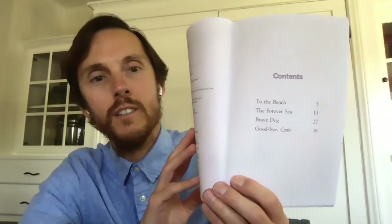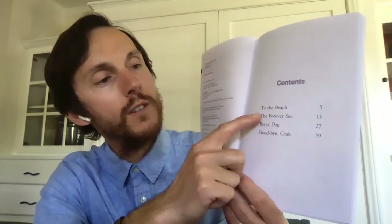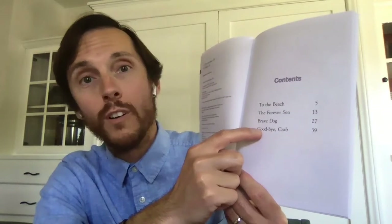I wanted to point out that on the table of contents, we can see that there are more chapters in this book — 1, 2, 3, 4 chapters in this book. And the one that we're going to read today starts on page 5 and it's called To the Beach.